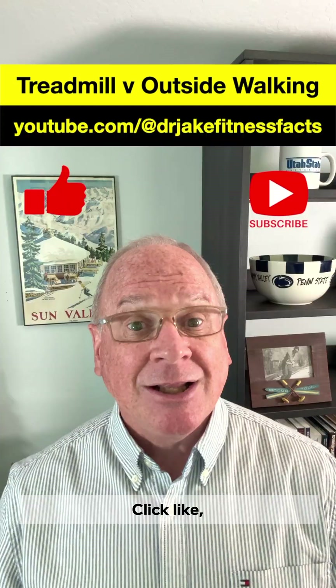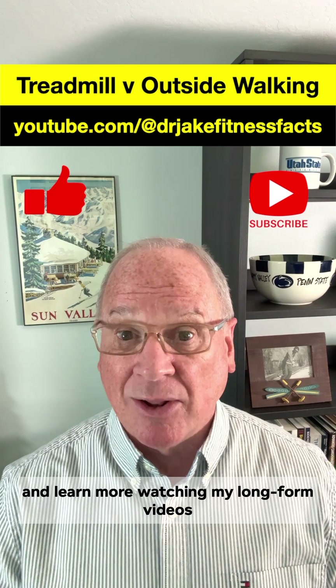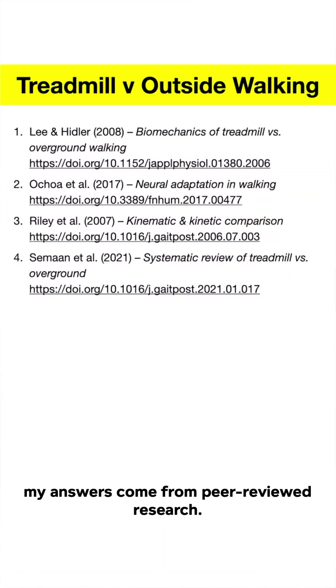And check on the Groundhog. Click like, subscribe, and learn more watching my long-form videos on my YouTube channel. Thanks, and as always, my answers come from peer-reviewed research.